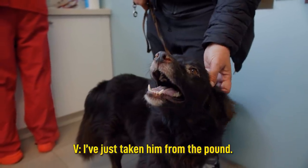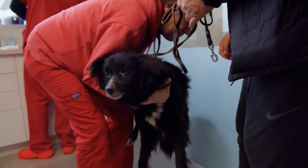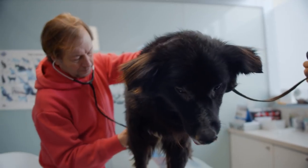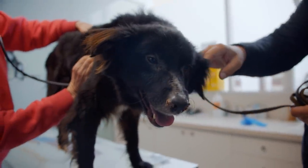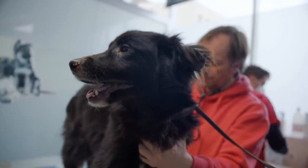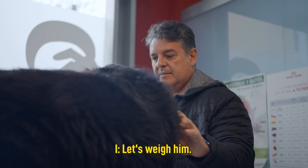What information do we have? We're going to get him out of the pound right now. Let's get started.